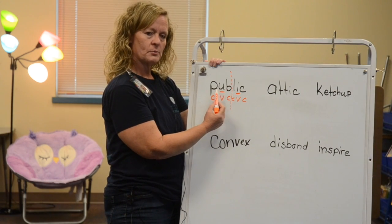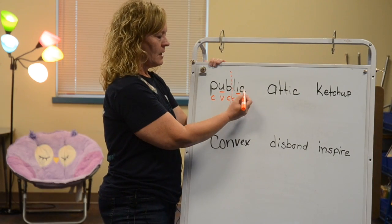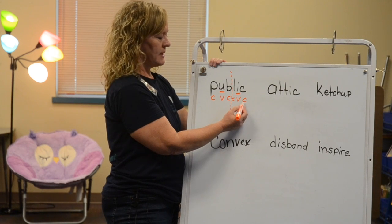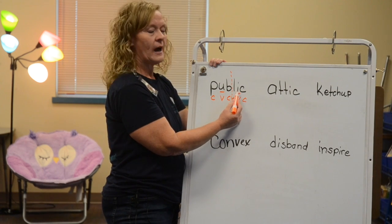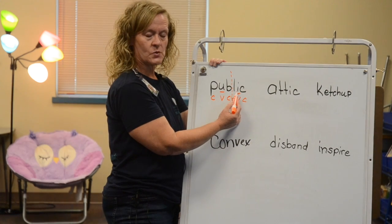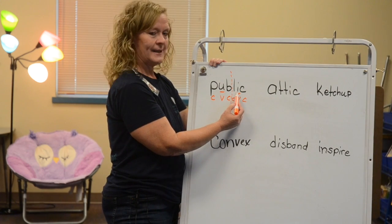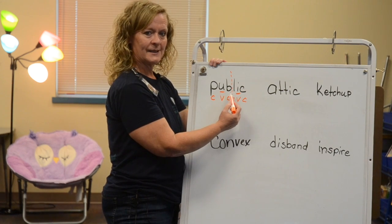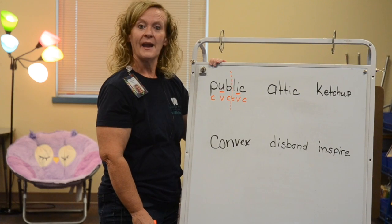Let's go to the first syllable, then the second syllable. I know it ends with a consonant, so this syllable is closed. That tells me the vowel says its short sound. P-U-B-L-I-C — 'public.' Have you heard that word before? I have!